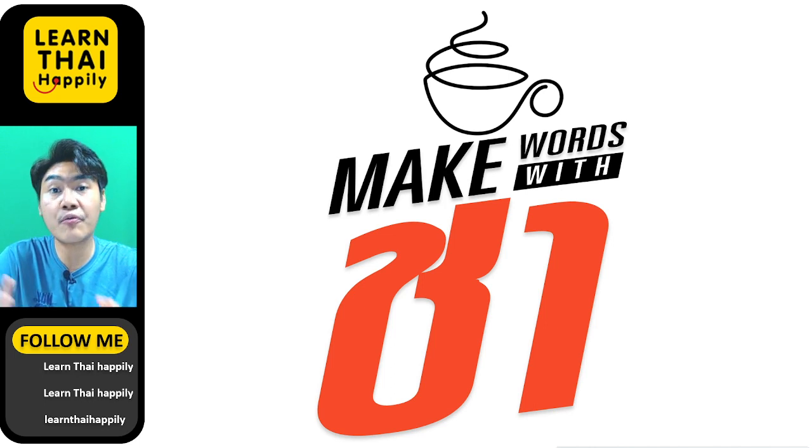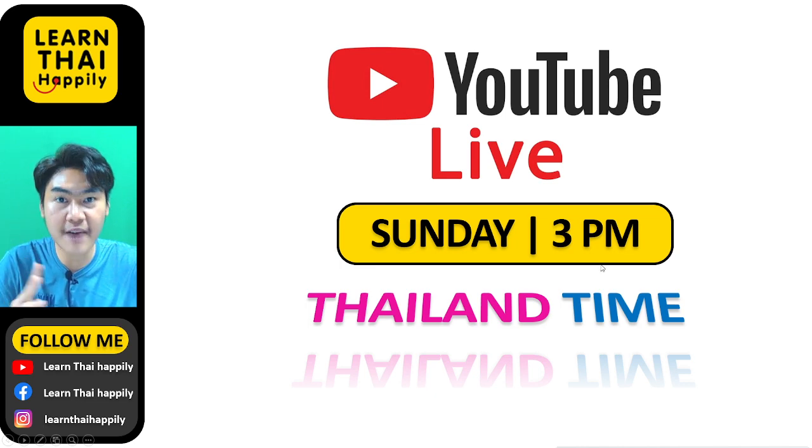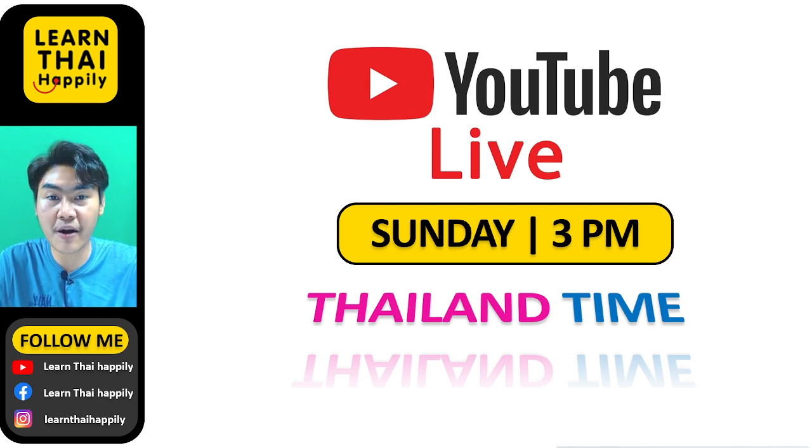I will bring your requests and questions to make new videos and upload them here on this channel, Learn Thai Happily. You can also enjoy learning time with me in the live streaming video that I broadcast at 3 pm Bangkok time every Sunday, where we translate from Thai into English and English into Thai, and I will check your pronunciation in the pronunciation clinic part.